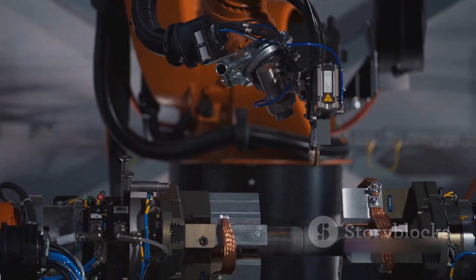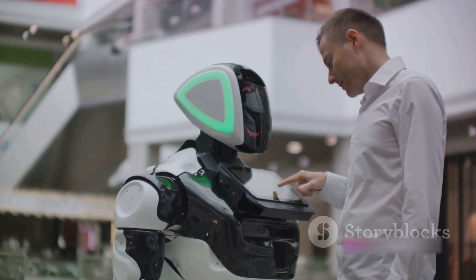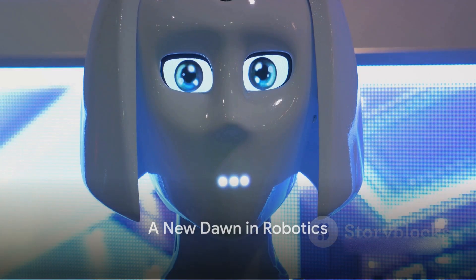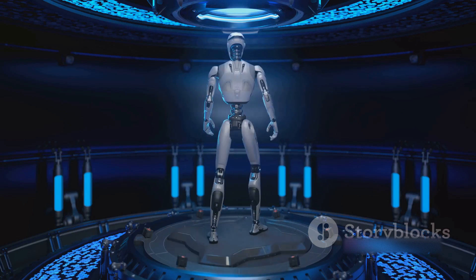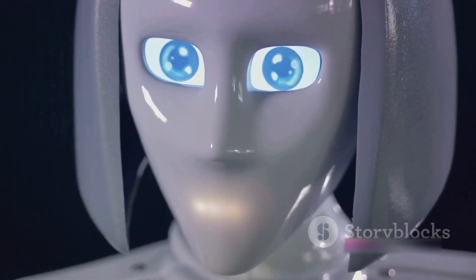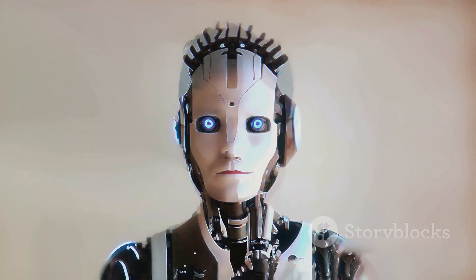A prime example of this is the Omeka robot. Today, we delve into the fascinating world of the Omeka robot. Imagine a world where robots interact with us as naturally as humans do — welcome to the world of Omeka. The brainchild of Engineered Arts, Omeka is a humanoid robot that represents a new dawn in robotics. A sophisticated blend of engineering and artistry, Omeka is designed with lifelike motion and facial expression capabilities.